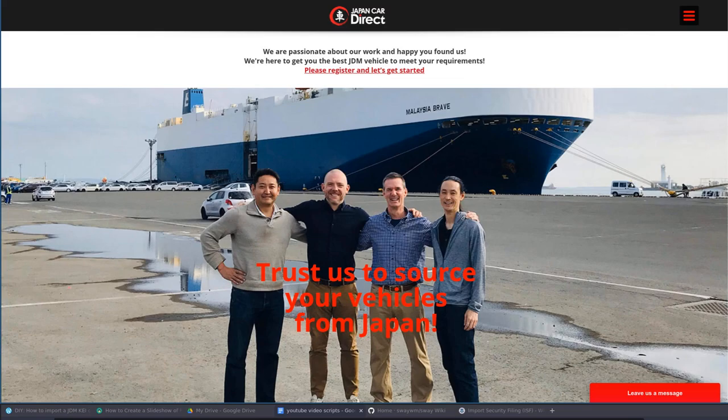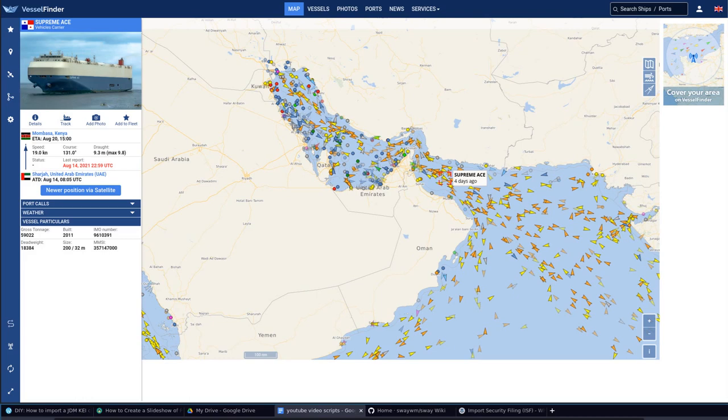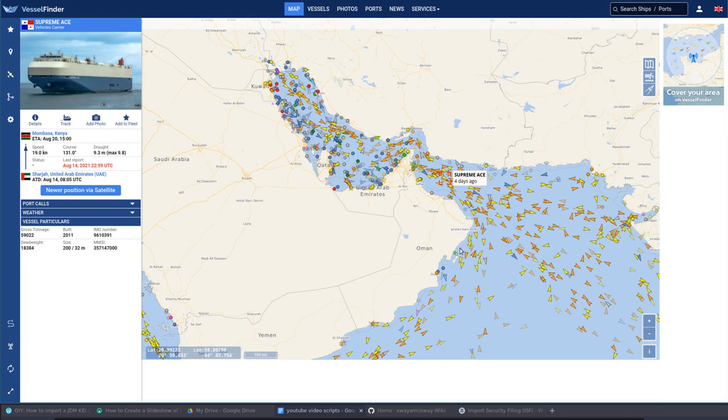So the next thing is, how do you know where your boat is? I found a nice tool called Vessel Finder, which tracks all manner of cargo ships across the world and you can see exactly where your ship is at any given point in time. As the ship is traveling to the US, you'll have to fill out something called an ISF — an Import Security Filing — which tells customs what's coming. The easiest way to do this is to go to easyisf.com, where you can fill out and submit that ISF. That does need to be sent in before your ship arrives.